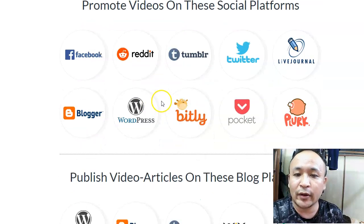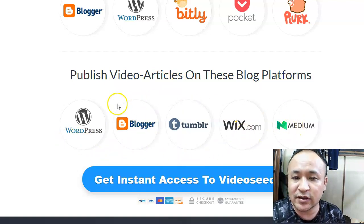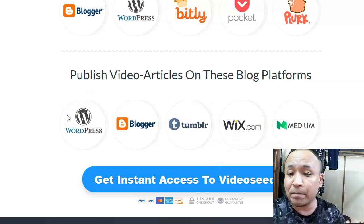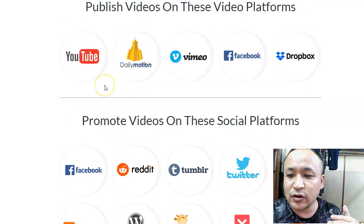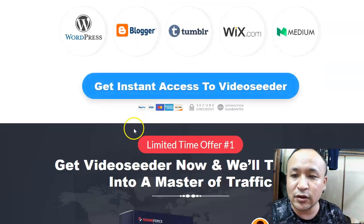It will also publish video articles on these blog platforms: WordPress, Blogger, Tumblr, Wix.com, and Medium. That means you gain more exposure as well as more backlinks — and that is very powerful. The cool thing is you can upload these videos using multiple accounts. The more accounts you have, the more exposure you get, the more backlinks you get, and the higher you rank on Google and YouTube. That's what I love about this Video Seeder.